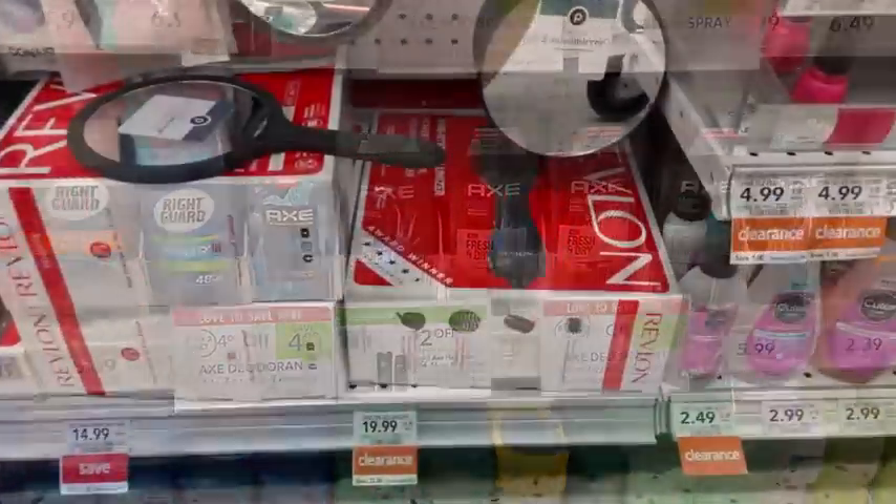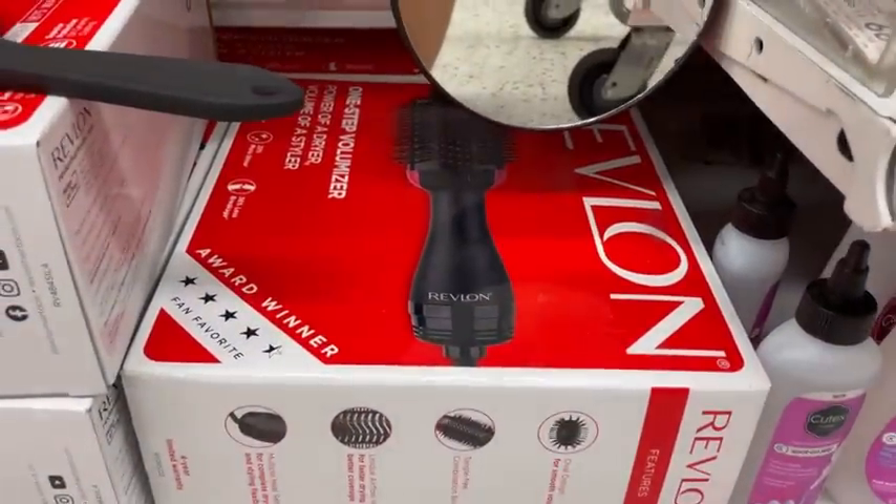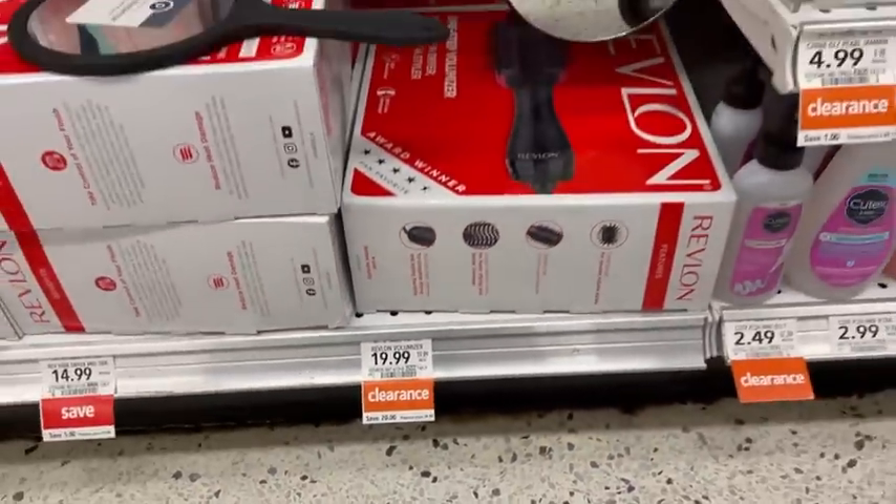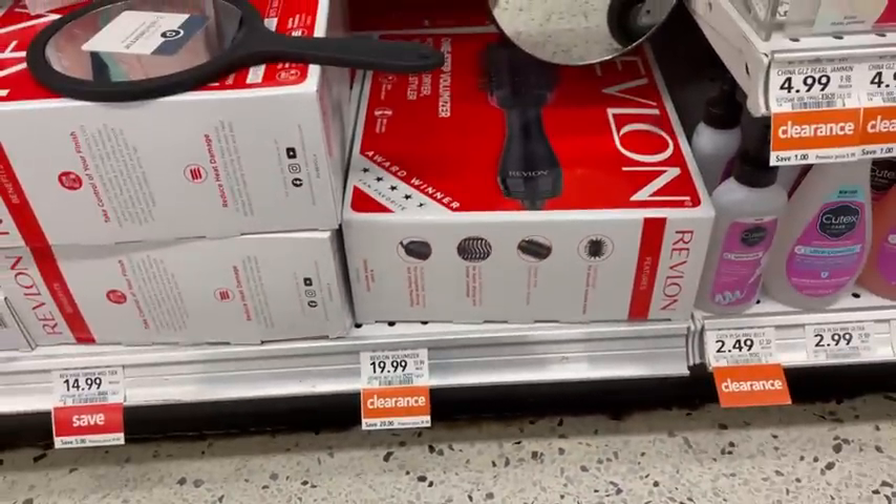I hope everybody was able to get the Prime Day deals they were looking for — let me know in the comments below what your favorite score was. If you didn't get anything on Prime Day, don't worry, we still have great deals at the store like you can see here with half off the Revlon. A lot of stores are still doing sales this week all week on different types of products.